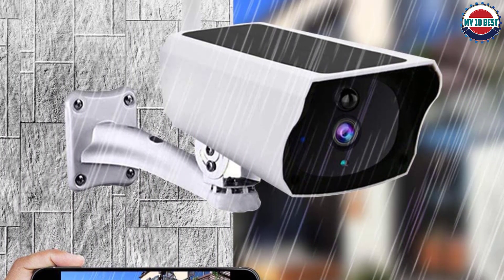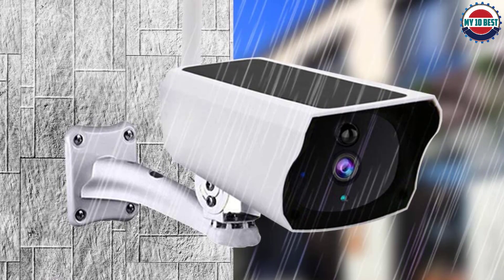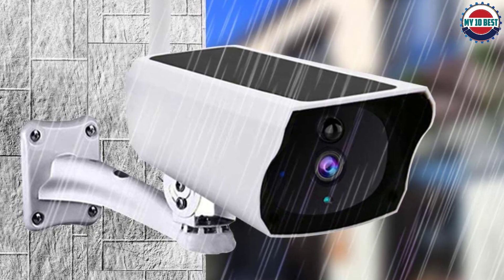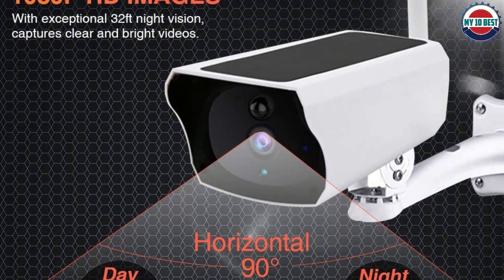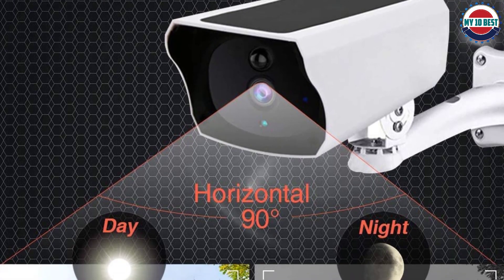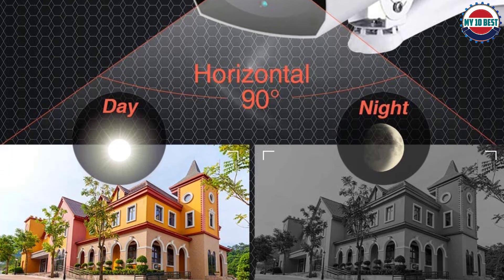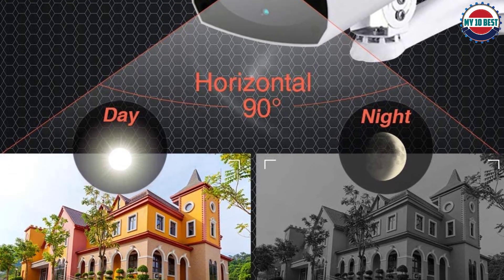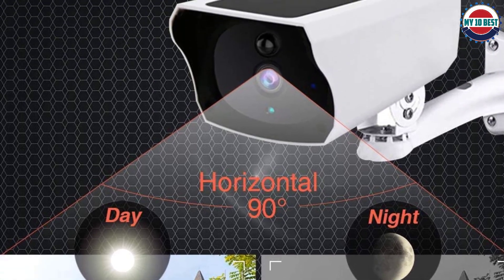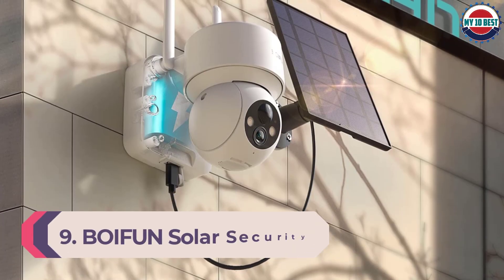The Unitopsi outdoor solar powered security camera has a smartphone app that pushes notifications regarding motion detection. It automatically switches between night and day mode so you won't have to manually adjust settings every day. You can also set the camera in AP mode via the app so that you will be able to monitor it from a distant place.